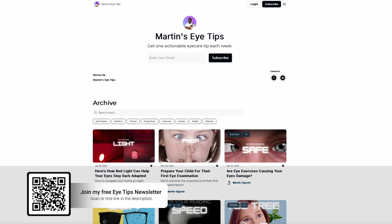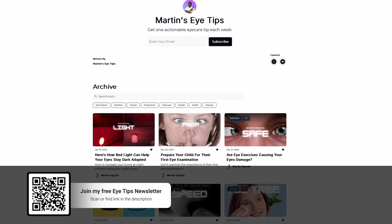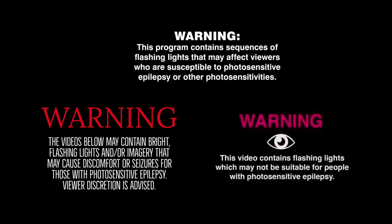Do sign up to my free eye tips newsletter using the link on screen or in the description below. Now, you may have noticed warnings at the beginning of certain television shows about strobe lighting. For about 3% of people with epilepsy and about 1 in 10,000 in the general US population with photosensitive epilepsy, these warnings are crucial. Today we'll dive into why these warnings matter and what you can do about them.